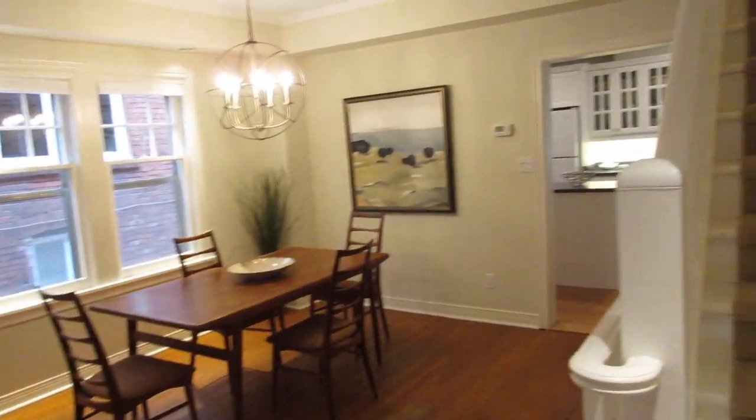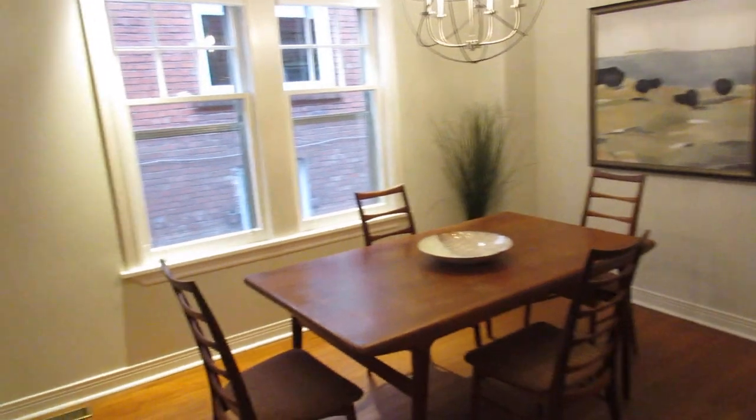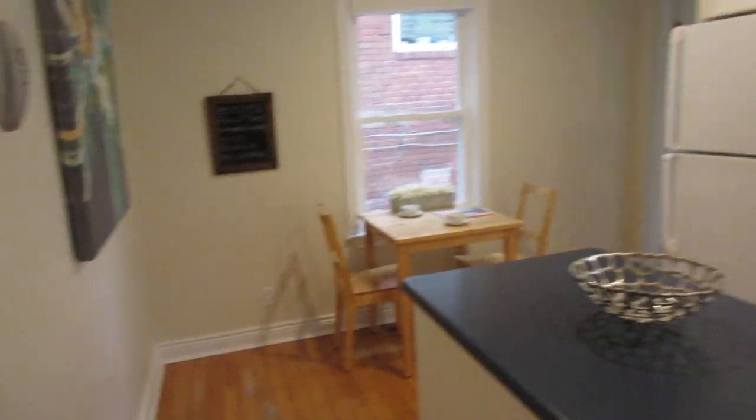Another biggie is the size — it's an extremely spacious semi, much wider than typical, with a great open concept layout. I can totally see having family parties here. Look at this big dining room — you can entertain at the holidays, birthdays, or what have you. And of course it's wonderful for raising a family.